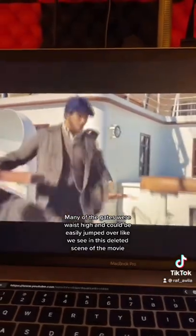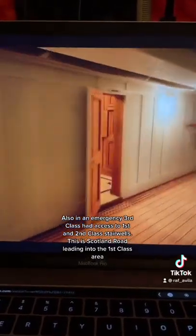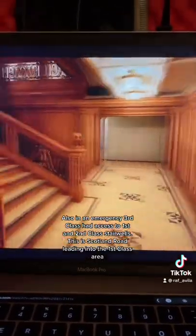Also, many of the gates were waist-high and could be easily jumped over, as we see in this deleted scene of the movie. Also, in an emergency, third-class had access to first- and second-class stairwells. This is Scotland Road leading into the first-class area.